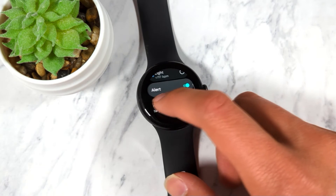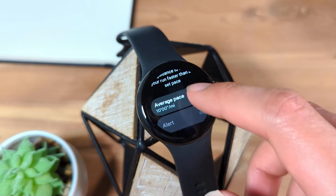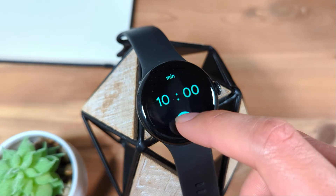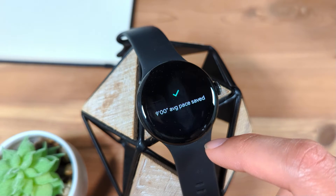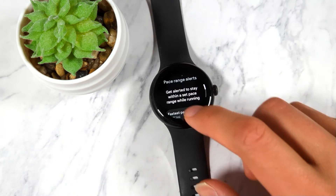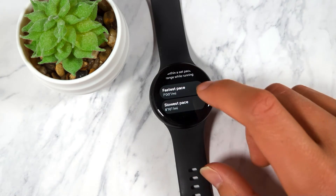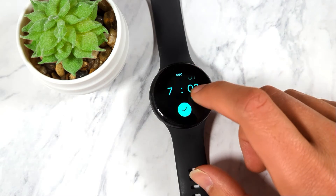Some exercise modes, such as running or hiking, let you set pace alerts. You can enable pacer mode and set a target pace. If you fall behind your target pace for more than a minute, you'll receive an alert. You can also use pacer range alerts. With this option, you set an upper pace limit and a lower pace limit, and you'll receive an alert if your pace is above or below your set range.